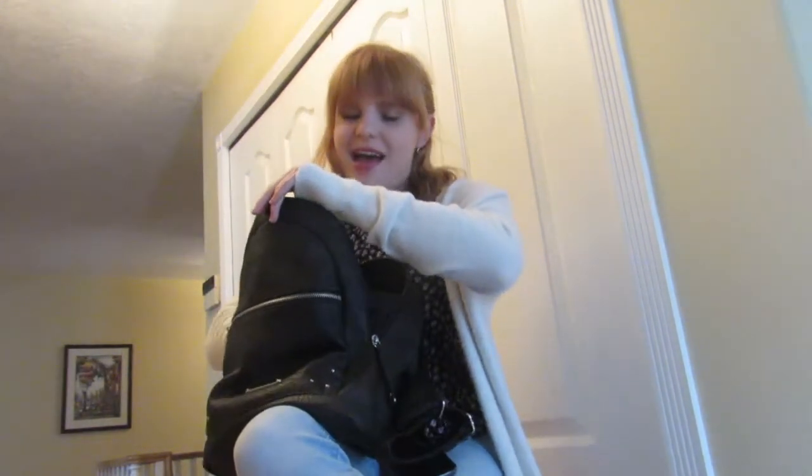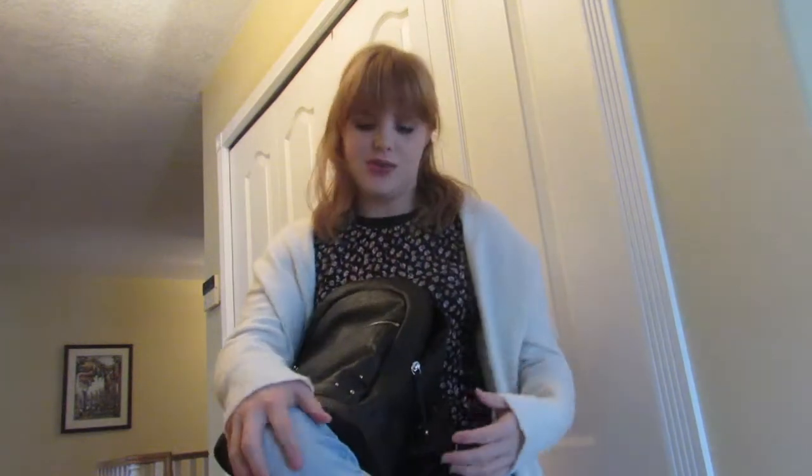I usually bring water with me or buy water when I'm out, so that's also an essential. I also usually bring just my little portable point-and-shoot camera — right now it's currently charging, that's why I'm not showing you. I sometimes get photo ideas or video ideas while I'm out, so that's usually what I bring.